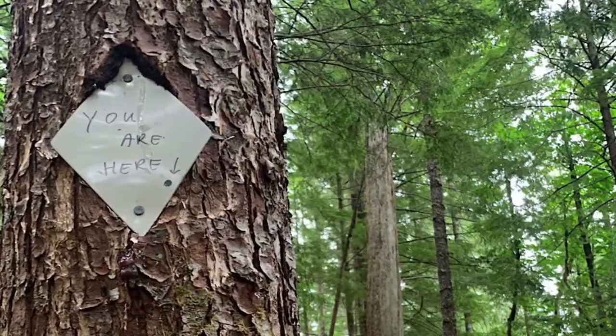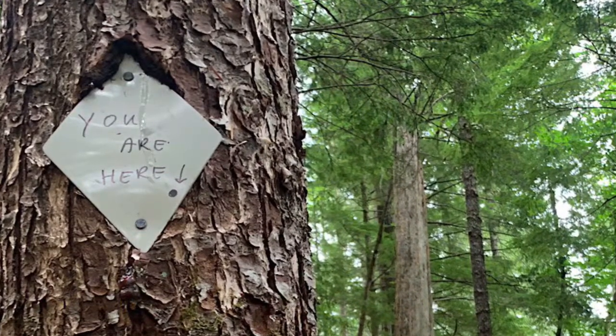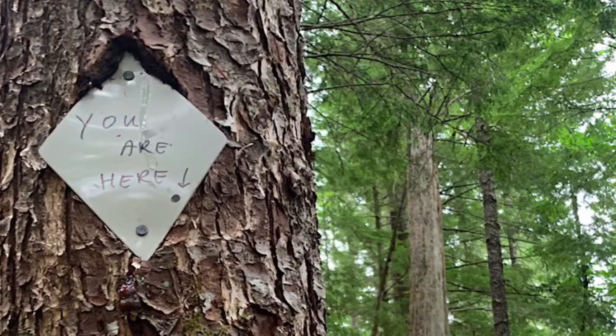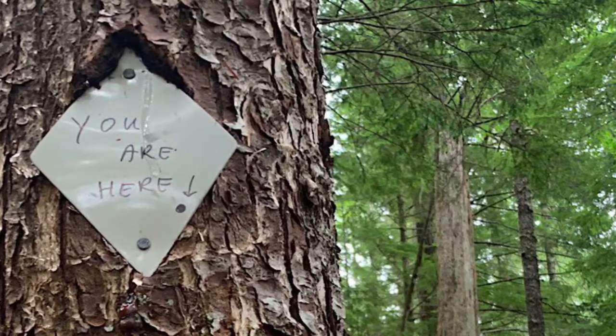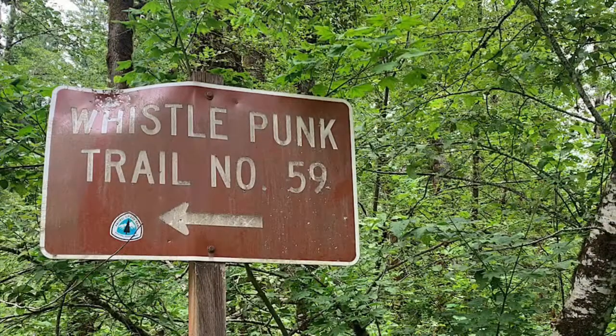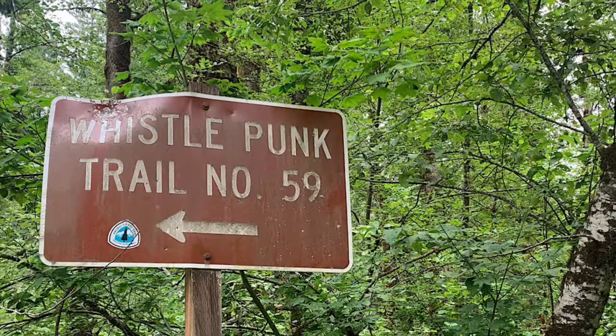I noticed you guys were ahead of me — I saw you as I was coming down the trail and you were sort of sweeping up a few things. We normally would do more work where that rock was, but we met at 7 o'clock this morning and we're tired, heading out. We still have another three or four mile hike out to the car.